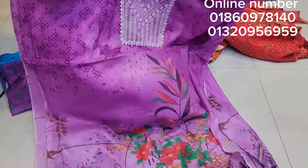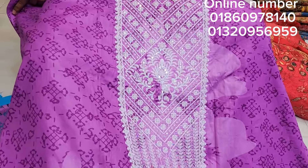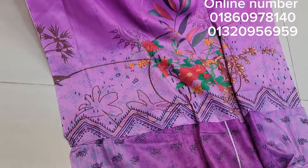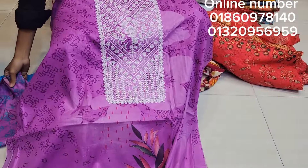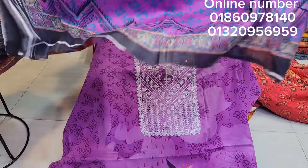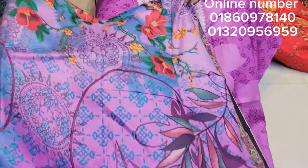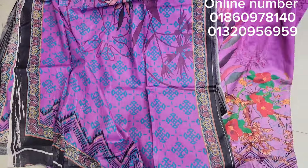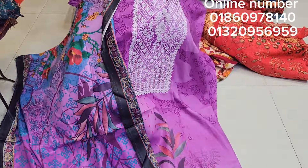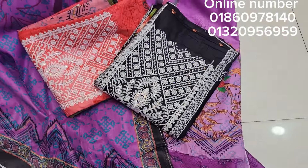The purple color is a digital print. The back side is the same color. It looks very nice — there is a red and white color, and also black. They have three colors.